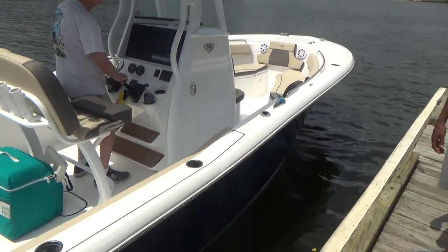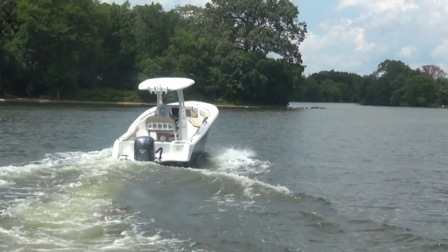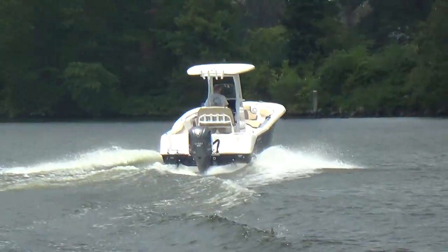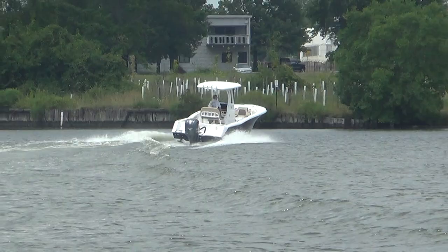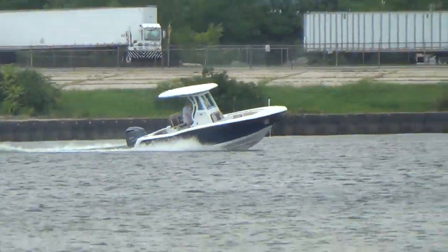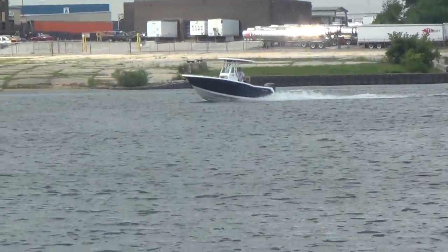The boat also features a lot of cup holders, and the two cup holders at the console are actually lit. This boat is going to run about 40 to 44 miles per hour. The Carolina flare on this boat is significant — the rougher the water, the better the boat likes it. Our Tidewater boats come with fuel in them, and we actually prep them and put them in water before they're sold so there are no issues with little incidental things.